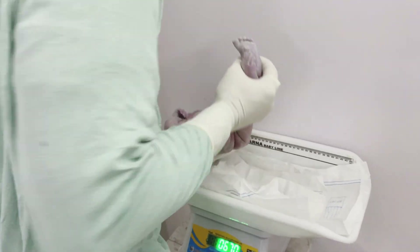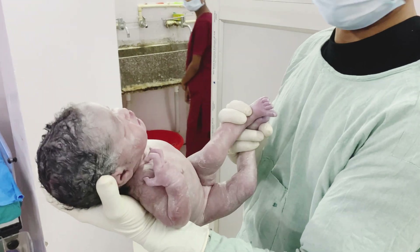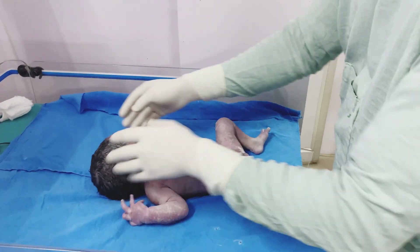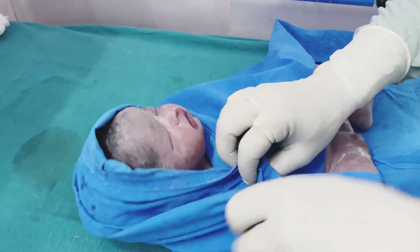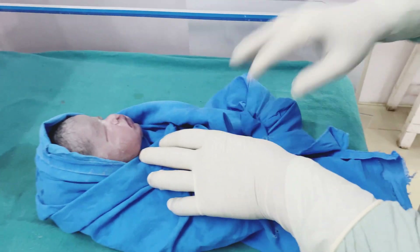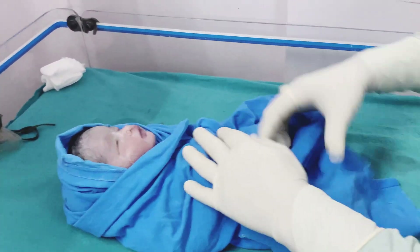Now I am going to check one reflex called the Moro reflex — if I pull down the head, the upper extremities will go up. That is the Moro reflex, and the sucking reflex is also present. Now I am wrapping the baby, which is very important. I am wrapping it in a cloth — the wrapping is done. The baby is also under a good warmer.